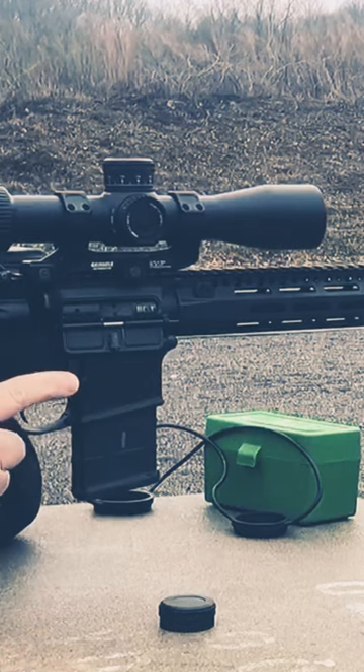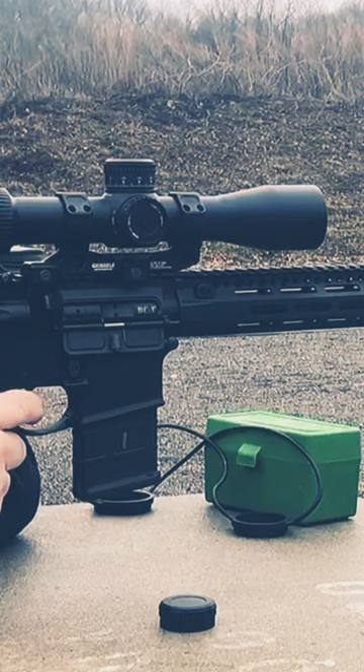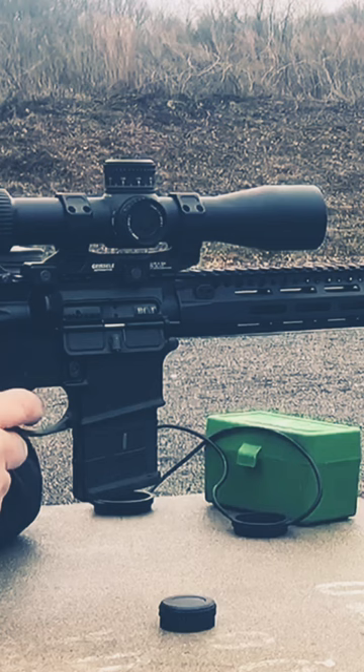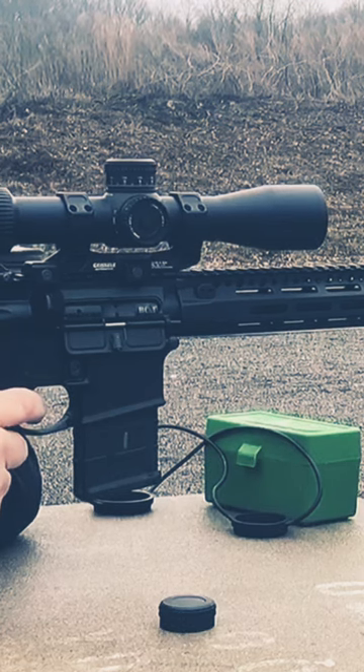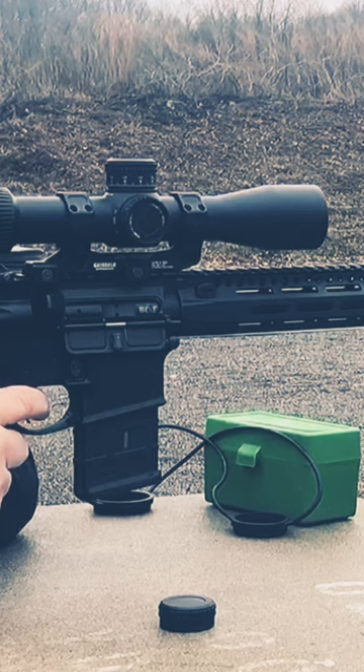In favorable conditions, most intermediate shooters are going to struggle, even with 77 grain, to make consistent first-round hits beyond 600 yards with a Mark 12.